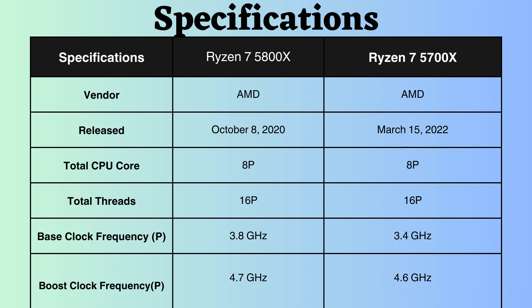Furthermore, the boost frequency of the Ryzen 7 5800X is 100 MHz higher than that of the Ryzen 7 5700X. Consequently, under heavy CPU loads, the Ryzen 7 5700X might exhibit slightly better performance. Overall, the Ryzen 7 5800X outperforms in both single-threaded and multi-threaded tasks.